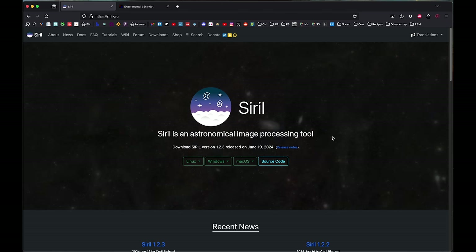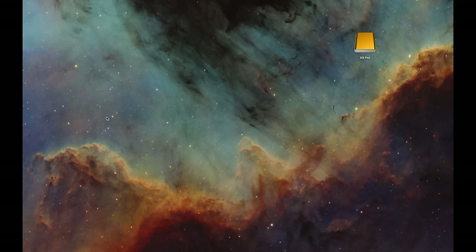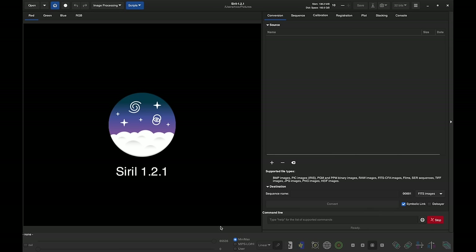If you wanted to pre-process manually — calibrating, registering, and stacking — you'd go through Siril's tabs, and there's a good tutorial on the website. But for beginners I usually recommend using the scripts, as they make it really easy. The script to use is called 'OSC_preprocessing.' OSC means 'one-shot color' — if you're using any off-the-shelf DSLR or mirrorless camera, that's a one-shot color camera with a Bayer filter where every pixel is either red, green, or blue, as opposed to a mono camera that records only in black and white.